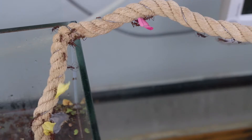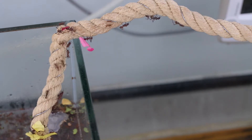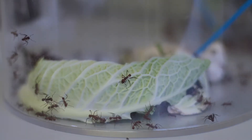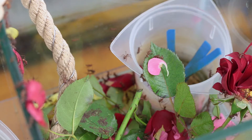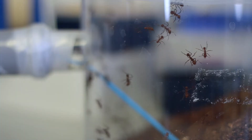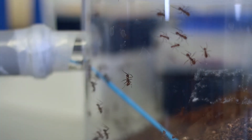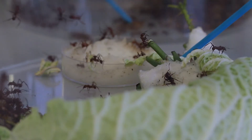So they constantly groom their fungus garden to get rid of any disease-causing or parasitic fungi. They also grow bacteria on their bodies — bacteria called actinomycetes that are well known for producing lots of different antibiotics. The actinomycetes are also fed by the ants, and in return the actinomycetes give the ants antifungal antibiotics that they use to cure any infections or diseases in their fungus gardens.